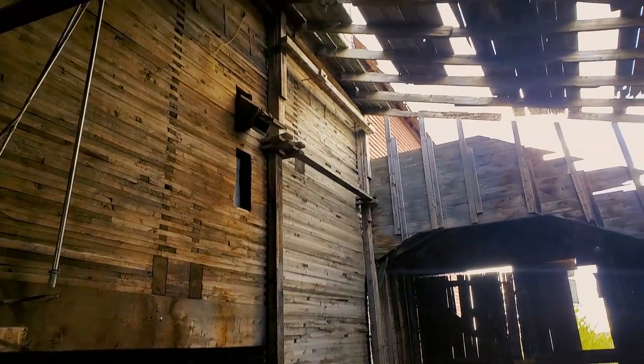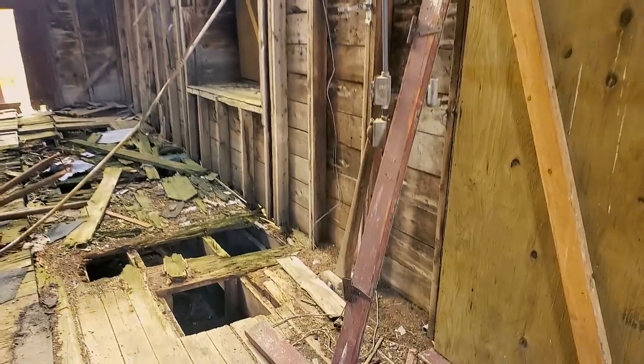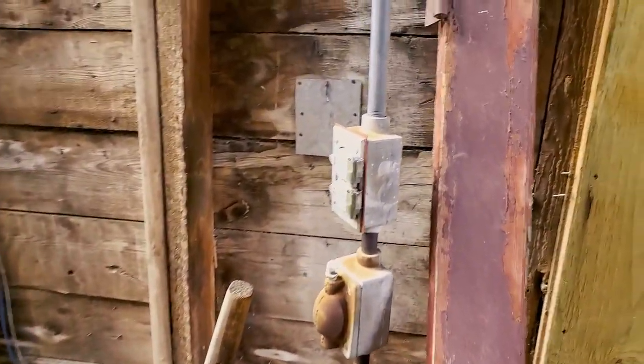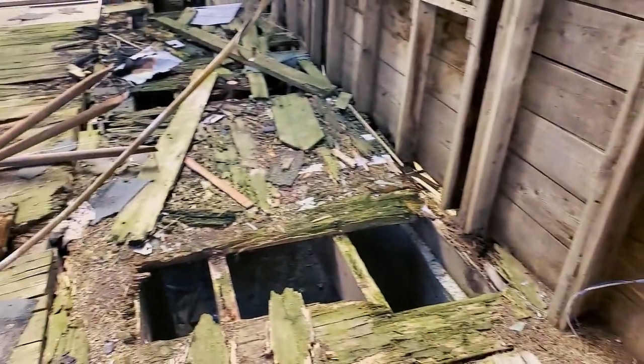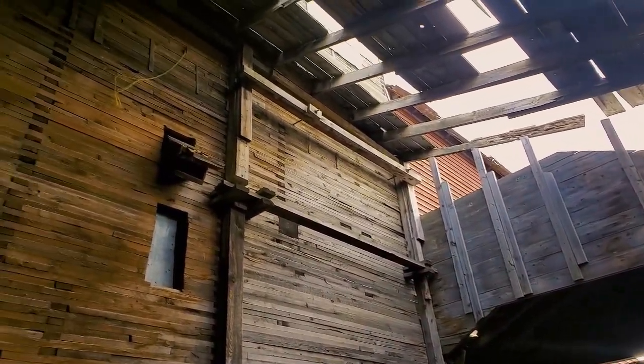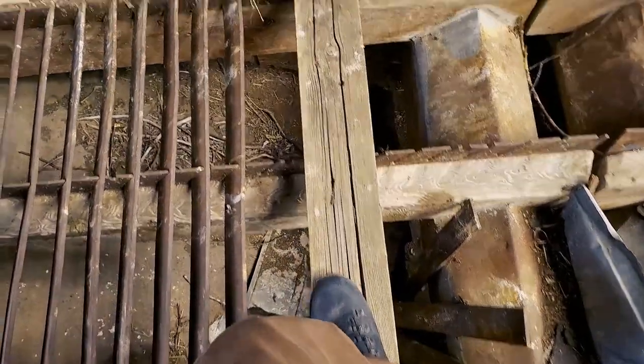So here we are, we're inside this beauty old grain elevator. Check it out — this thing is awesome. Some of the floors are going through for sure. Stuff blowing around in the wind. You can see the chute there and inside here. A bird just flew right by my nose. You can see the chute there — check it out, pretty cool.